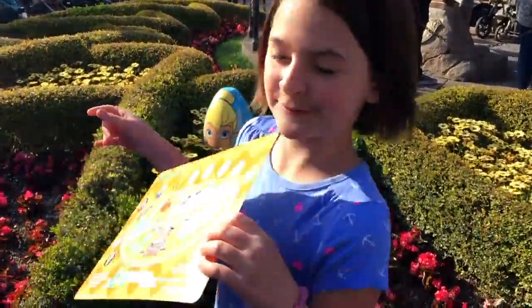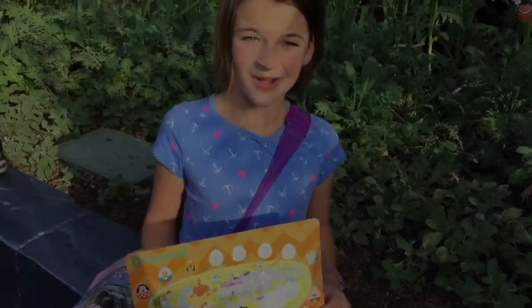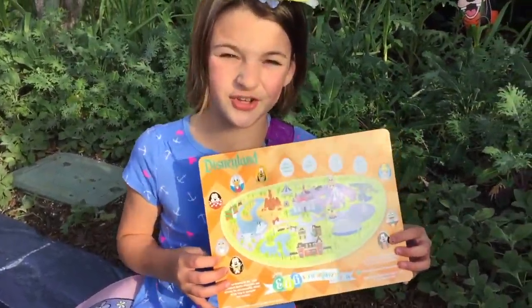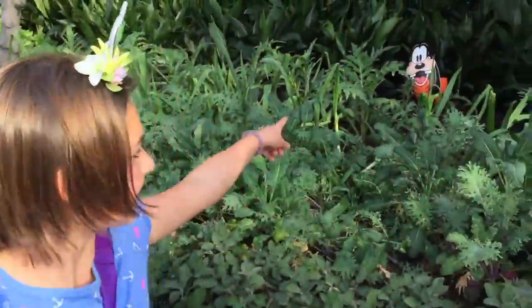We found our seventh egg by King Arthur Carousel — it's also by the Sword in the Stone — and it's Goofy. We found our eighth egg, Goofy, which is in Tomorrowland Terrace, right over there.